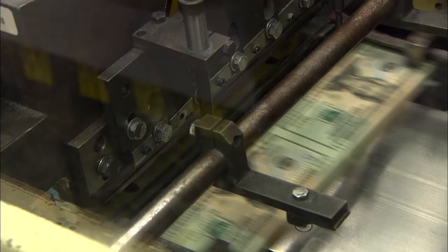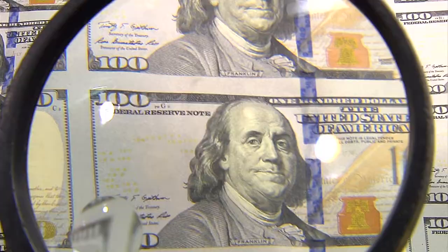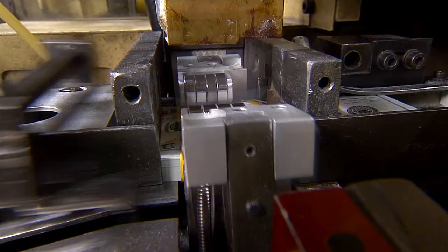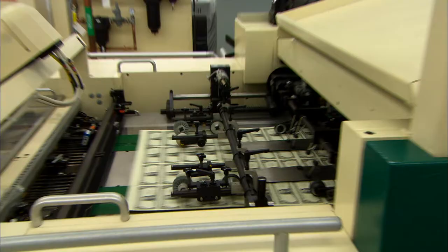We know that it's going to take us approximately two weeks from start to finish to produce a note. The ink takes a while to dry between each of the stages, and if you don't give the ink a chance to dry, you'll see smudges and defects. The notes are stacked in bundles of 100, bundled together to create a brick, and that brick then goes on a pallet, which is shrink-wrapped. The notes are stored here in Washington D.C. and in Fort Worth — we have an on-site storage vault for the Federal Reserve until they call for shipment.